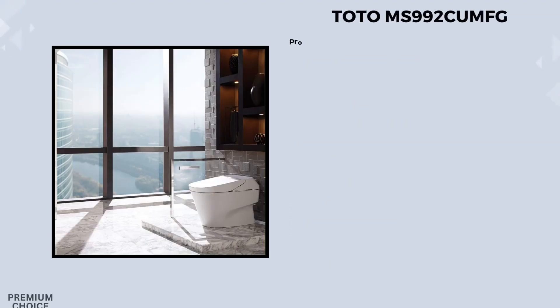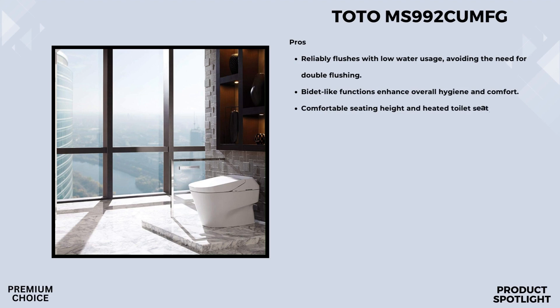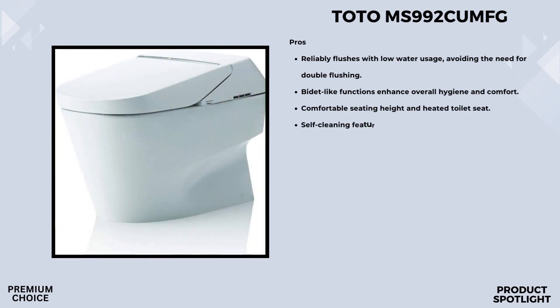Number 2: The Toto MS992CUMFG. The Toto 700H boasts a water consumption rate of just 1.0 gallons per flush, thanks to its Cyclone Siphon Jet flushing system. This not only helps conserve water but also ensures a powerful and efficient flush every time. It comes with a convenient remote control, allowing you to customize your experience — from selecting different cleansing options to adjusting water temperature and pressure.